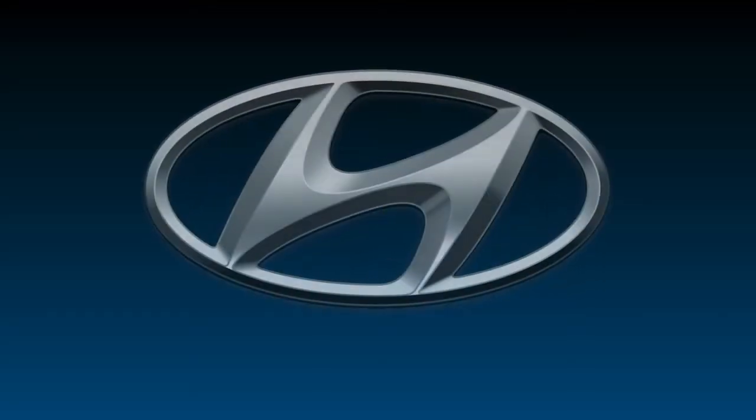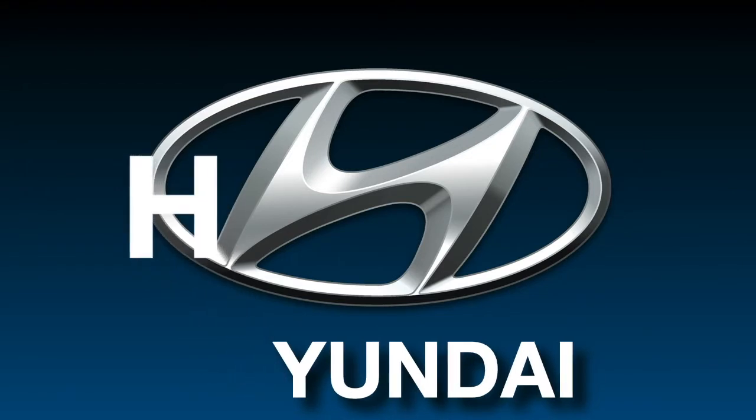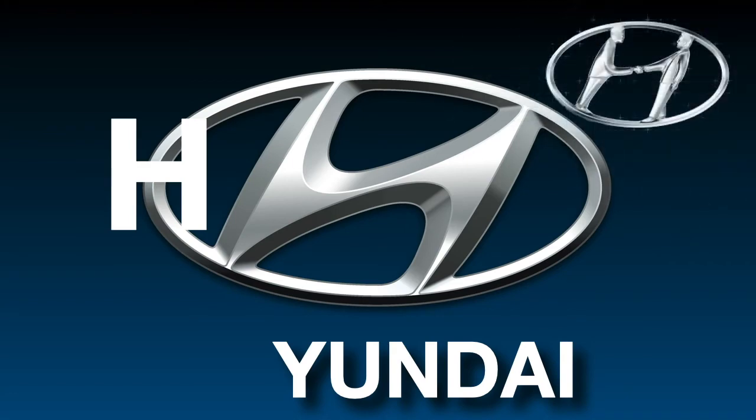Most people think that the Hyundai logo is simply the first letter of the Korean company's name. But in fact, it is a symbol of two people — a customer and a company representative — shaking hands.